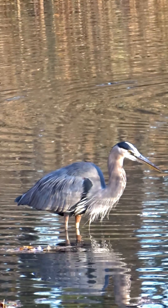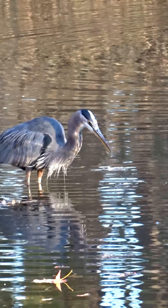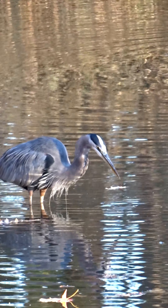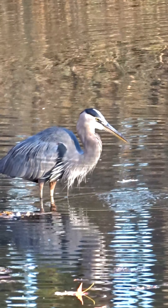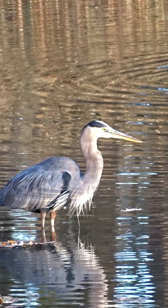Great blue herons are known for their patient and slow hunting style. They often stand still for long periods, waiting for prey to come within striking distance, and then use their swift bill to capture fish, crustaceans, and sometimes small mammals.